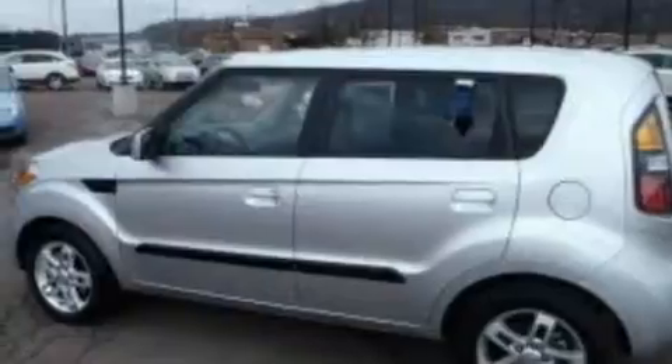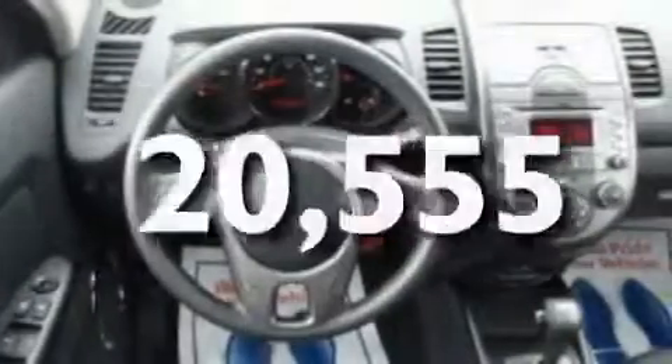Its top features include cruise control, full power accessories, an external temperature gauge, a CD player, alloy wheels, privacy glass, a low-tire pressure indicator, traction control and stability control systems, an anti-lock braking system, and this vehicle has fewer than 21,000 miles on the odometer.